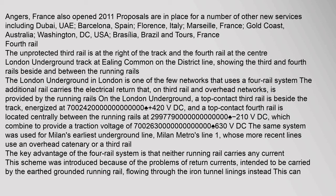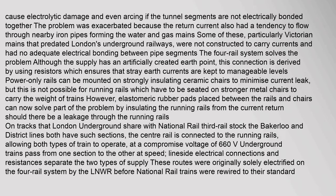The fourth rail system features an unprotected third rail at the right of the track and a fourth rail at the centre. The London Underground is one of the few networks that uses a four-rail system. The additional rail carries the electrical return that, on third rail and overhead networks, is provided by the running rails. On the London Underground, a top contact third rail is beside the track, energized at 420 V. Stray return currents can cause electrolytic damage and even arcing if the tunnel segments are not electrically bonded together.